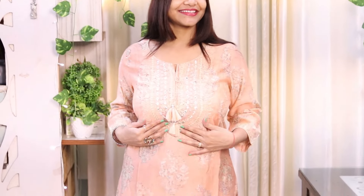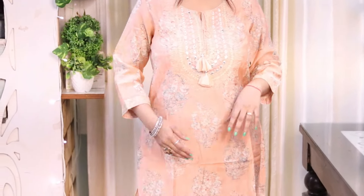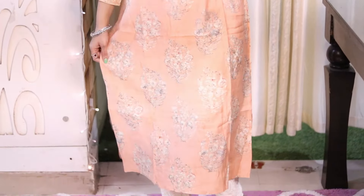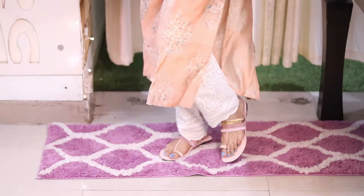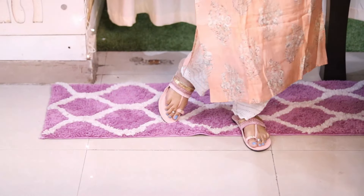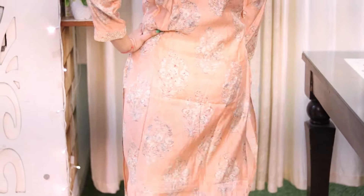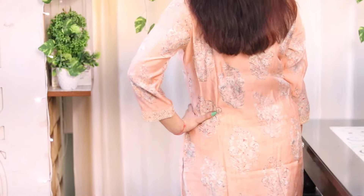Last but not the least, this kurti is from the brand Shibori — it's an embroidered straight kurti. The front detailing is very nice. You can pair it with contrast plazos, or I've paired it with chappals and white color pants, which looks very elegant. The front has very pretty embroidery — I'll show you that.